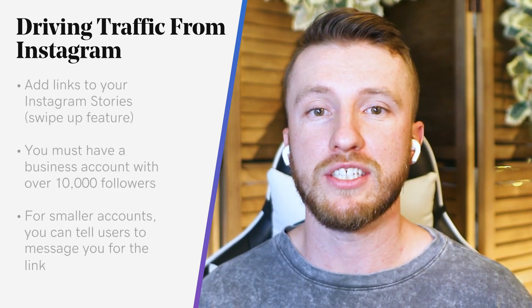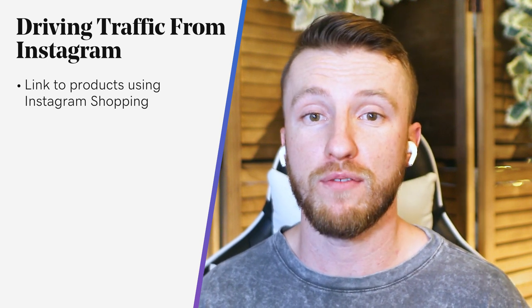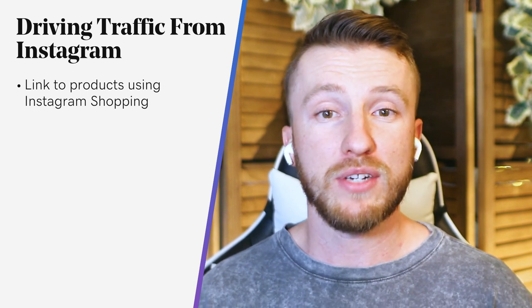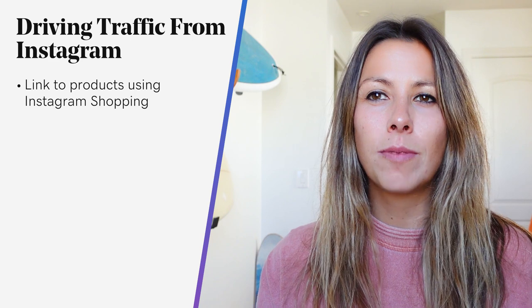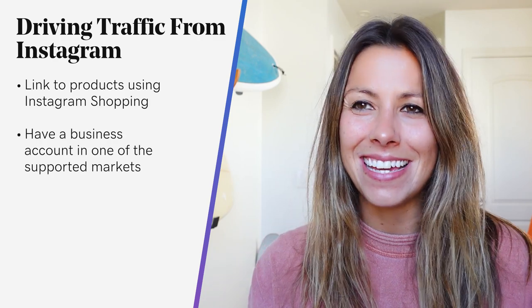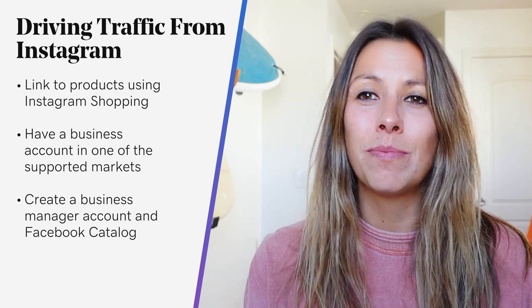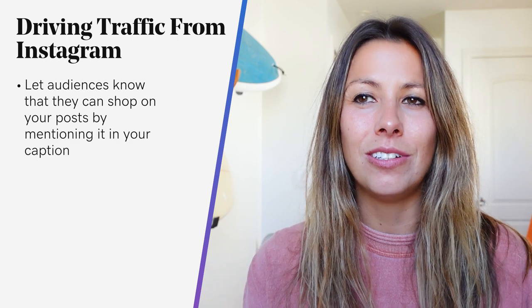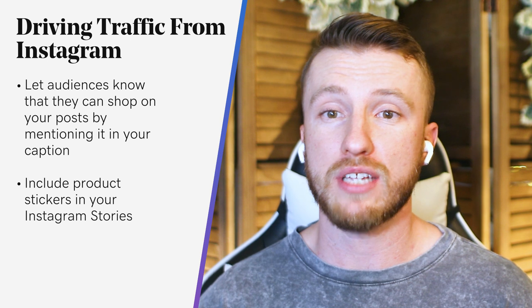Our next way is to link to products using Instagram Shopping. This is a newer feature similar to tagging a friend in a photo, but you're tagging your products instead. Instagram Shopping turns your post and page into a storefront where users can click on your post, see prices, and be directed to your website to make a purchase — a smart way to drive traffic and initiate sales. To use Instagram Shopping, first make sure that you have a business account, that you are in one of the supported markets, then create a Business Manager account and a Facebook catalog, and there you can link to products in your posts. Let audiences know they can shop on your post by mentioning it in your caption and including a CTA to click to shop. You can also include product stickers in your Instagram Stories that lead users to your products, and you can even sell directly to users on Instagram. Decide what's best for your business — selling directly on Instagram or driving traffic to your website — as both options are definitely viable.